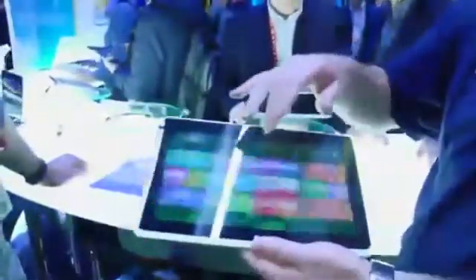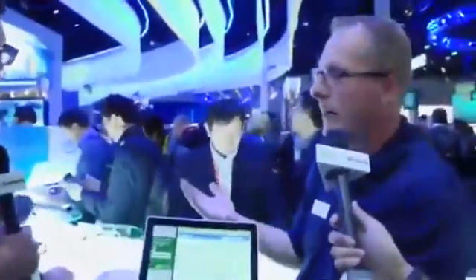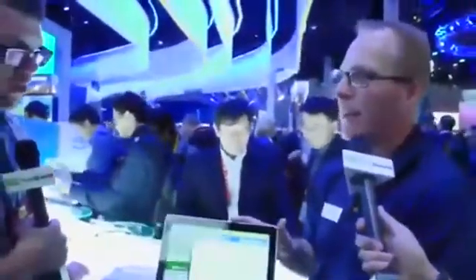These are Atom-based tablets. The beauty of that is you can run not only the new Windows 8 applications, but you can also run your existing applications — your existing Windows 7 applications. You can run Office, PowerPoint, Excel, Word, and even Outlook on the Windows 8 Intel-based tablets.